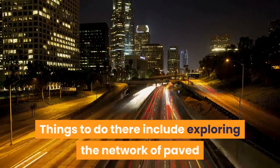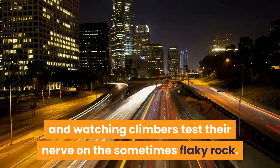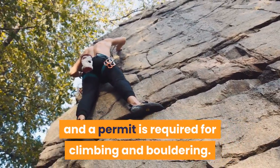Things to do there include exploring the network of paved and unpaved trails, enjoying a picnic and watching climbers test their nerve on the sometimes flaky rock. Bear in mind that scrambling up the rocks is prohibited, and a permit is required for climbing and bouldering.